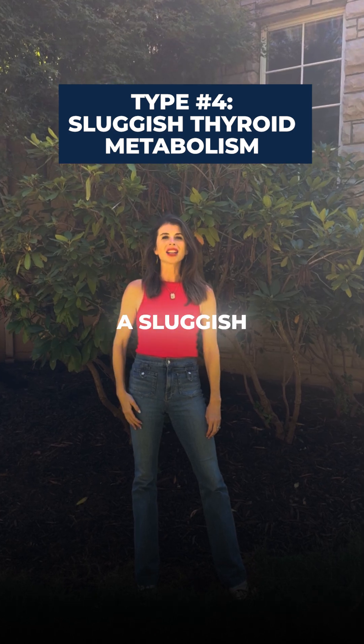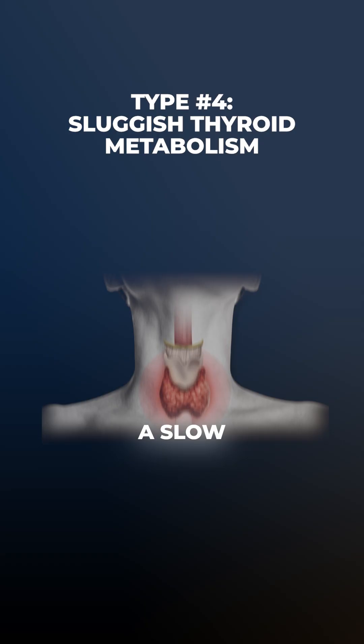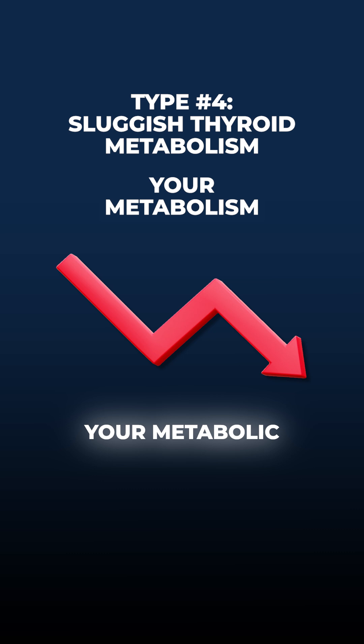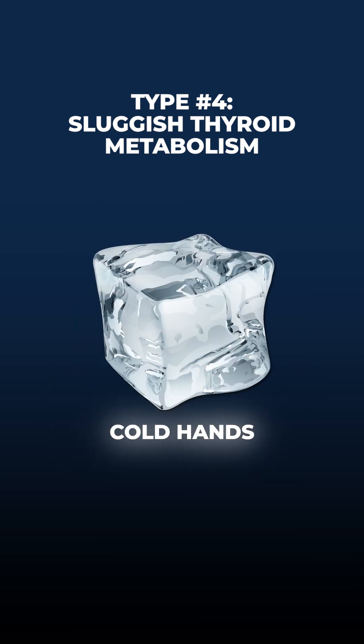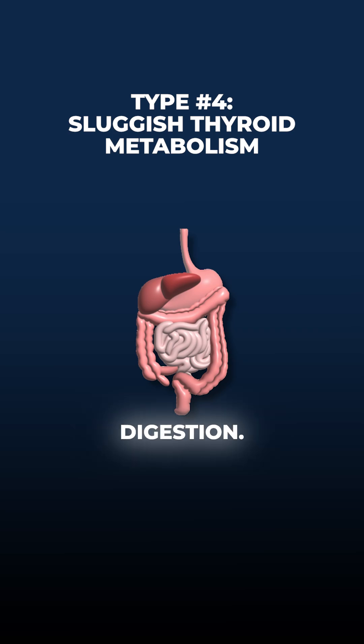Type number four: a sluggish thyroid metabolism. A slow thyroid lowers your metabolic rate. That leads to weight gain, low energy, cold hands and feet, and slower digestion.